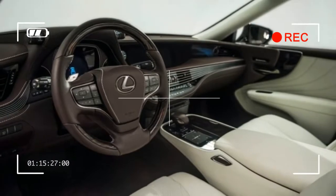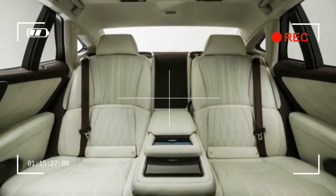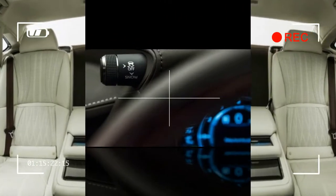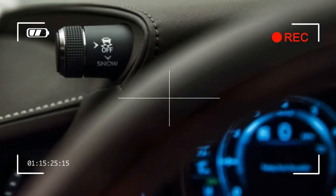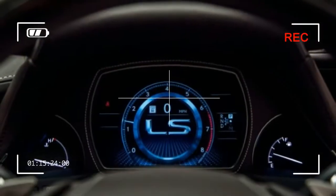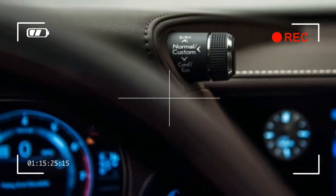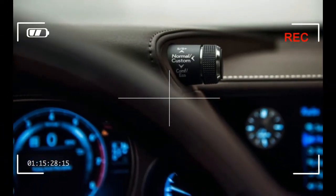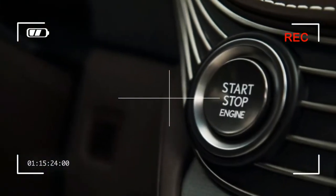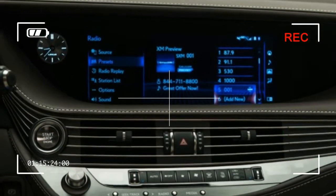That combination had limited appeal — last year only about 40 buyers signed up for the LS 600hL, less than one percent of all LS sales. Hybrids may command only a sliver of the market, but with BMW and Mercedes-Benz now selling plug-in versions of their big sedans, it makes sense for hybrid pioneer Toyota to once again put a gasoline-electric setup into its flagship. This time, Lexus appears to be pushing efficiency rather than V12-wannabe performance. We'll know more when the LS 500h makes its debut next month.